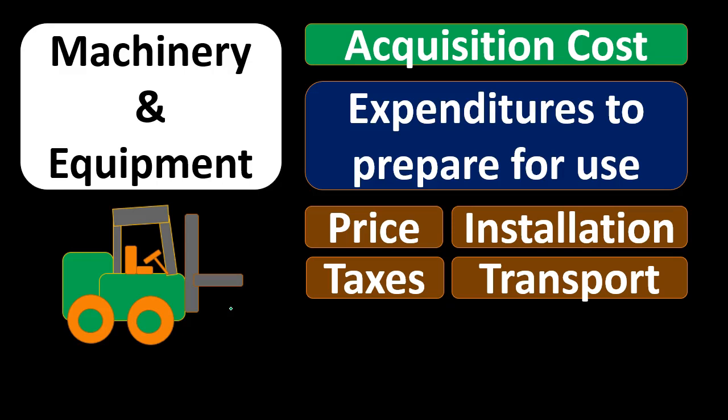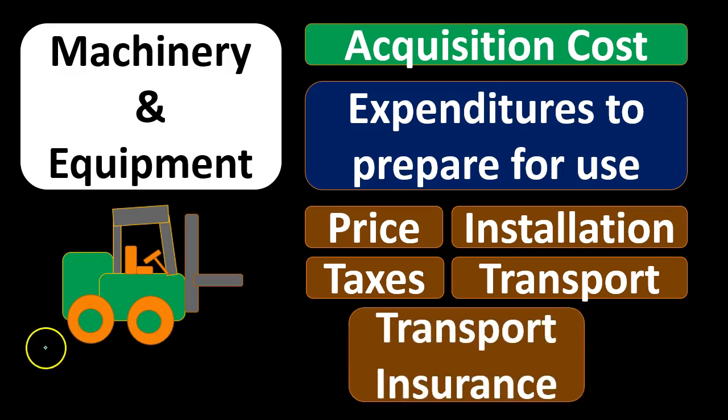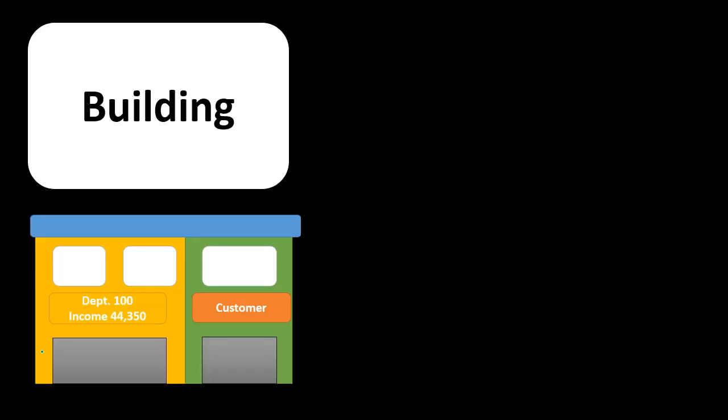That's really the key difference to keep in mind. The question is: can we expense sales tax or should we capitalize it? No — we need to capitalize it because we're purchasing the forklift. What about installation to get the forklift up and running? If it's for the initial purchase, we should typically capitalize it as part of getting it ready for use. Transportation — should we expense it or capitalize it? We should capitalize it because we needed the transportation to get the forklift up and running. Transport insurance during the transport process should also be capitalized rather than expensed.